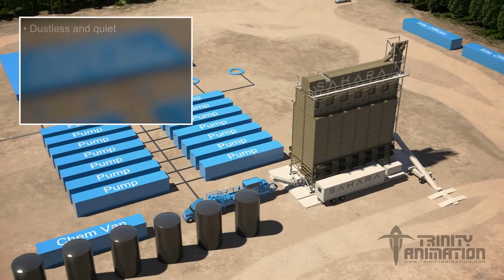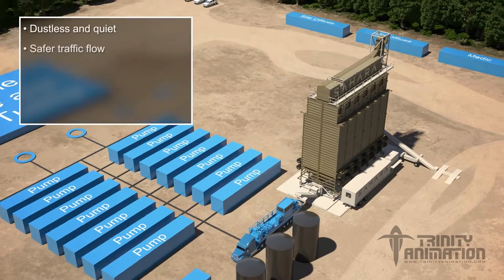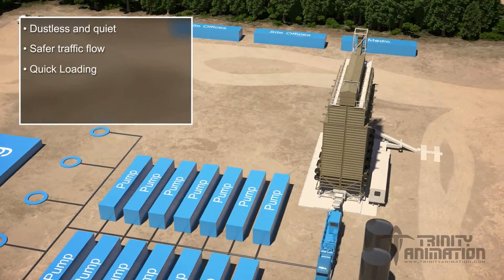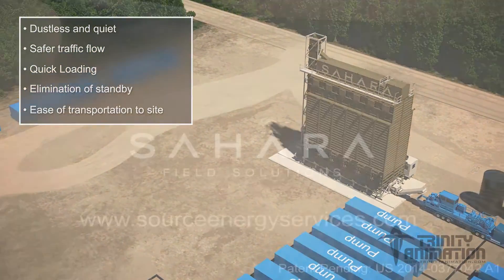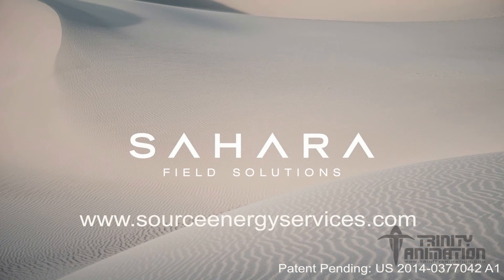No other technology in the industry can load a larger amount of propant on a smaller footprint as efficiently and safely as Sahara. Sahara is the solution to your frac sand needs that comes to you. For more information about how Sahara Field Solutions can work for you, please visit our website.